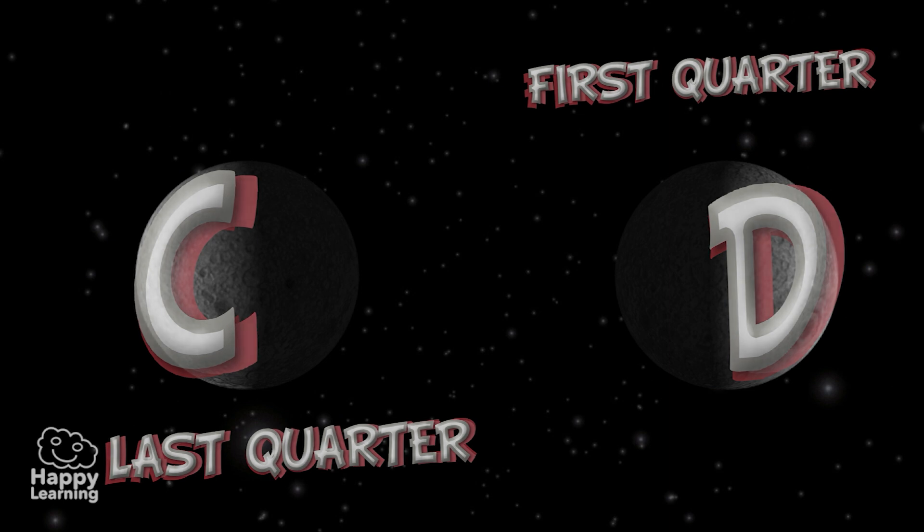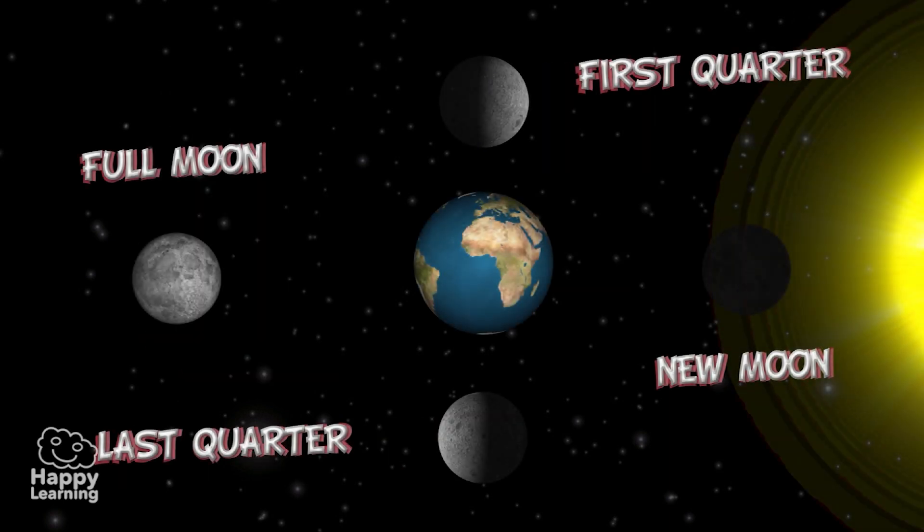So now you know — the Moon has four phases: New Moon, First Quarter, Full Moon, and Last Quarter.